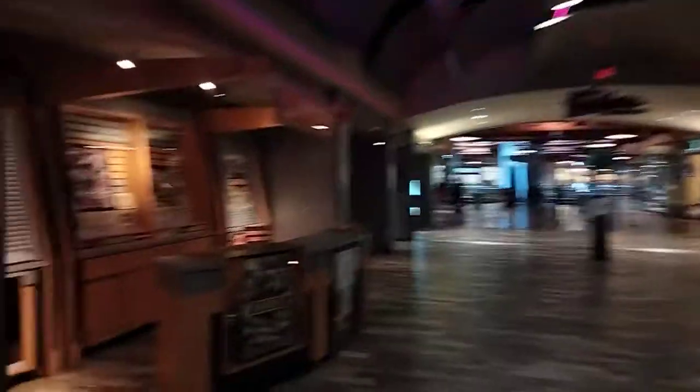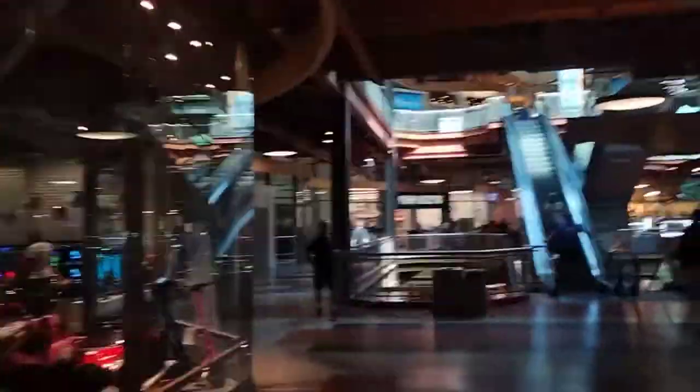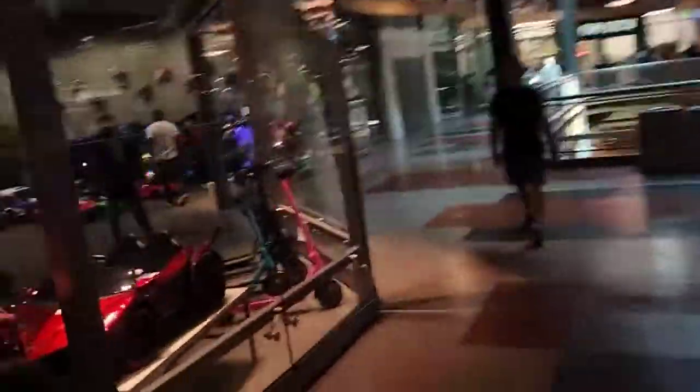This is what the mall looks like. Haven't been here before. Looks amazing. I like the mall — just started to come here, but I like it. Vending machines, whatever this store is — looks like clothing. And there's Five Below down there. If I can get a chance to do it.